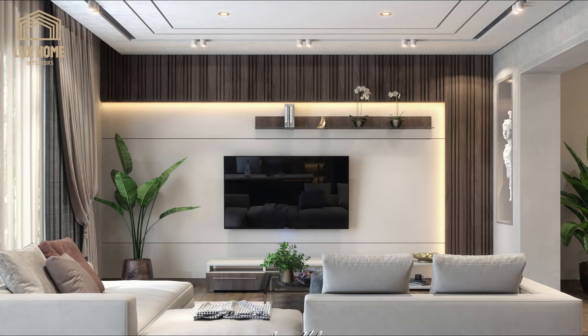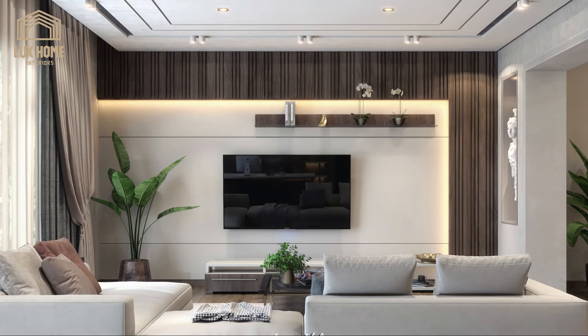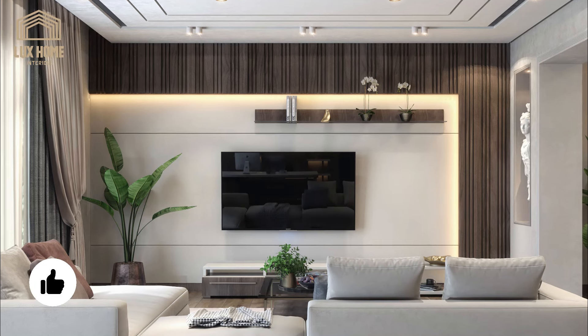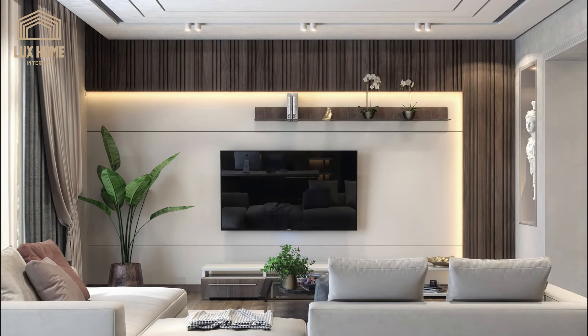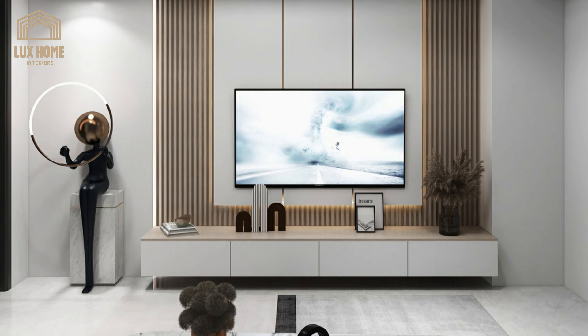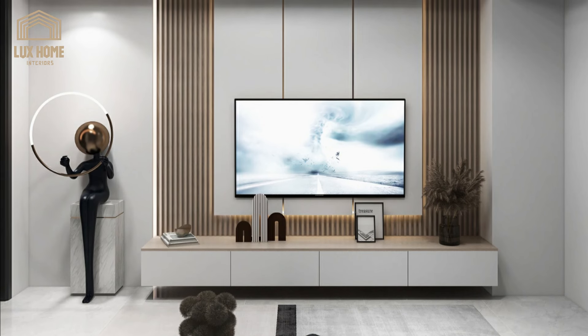For a media wall that can be disguised as feature artwork, hide all of the boxes and wires in closed storage, but have a cutting-edge TV on display that can present as artwork. Rather than a black void in the center of a wall, these TVs can feature customized bezels for a more personal touch and show stunning photography and paintings when turned off.